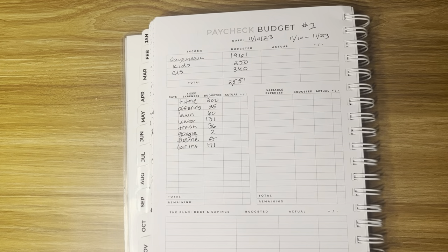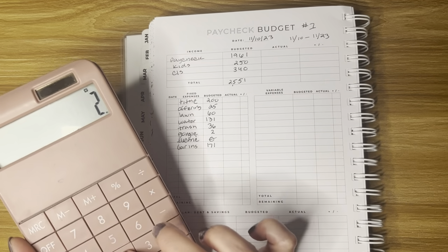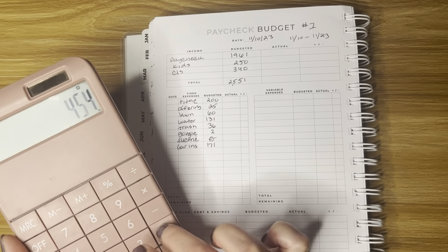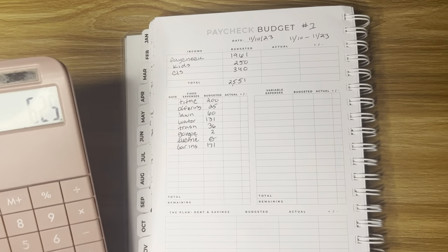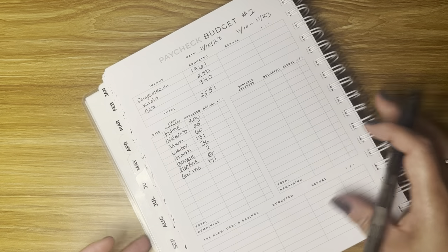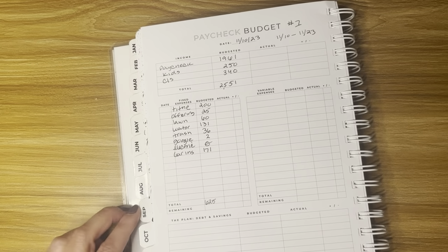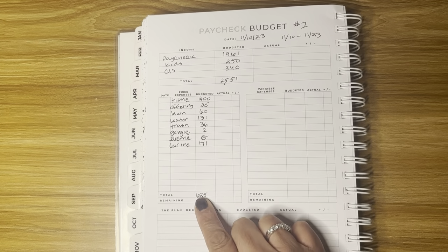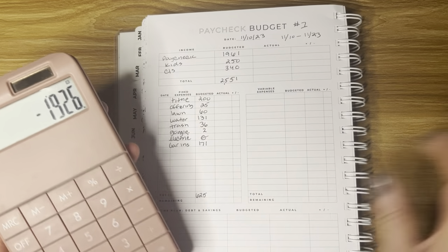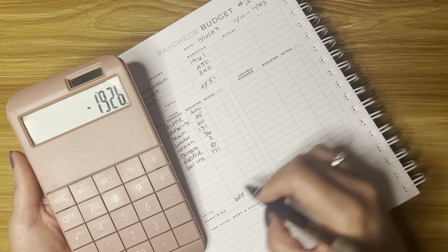Car insurance is $171. The total fixed expenses is $625. So now we're going to deduct $625 from the total income of $2,551, and we have $1,926 remaining.